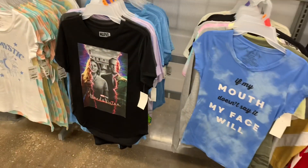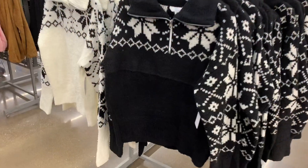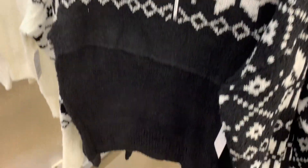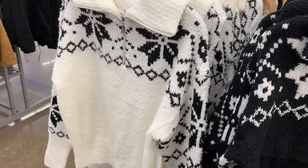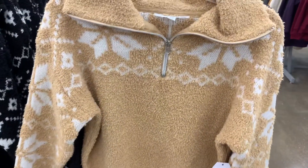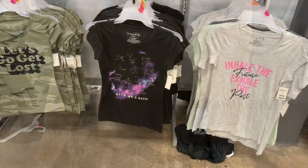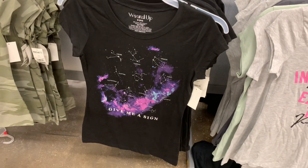You can get the one on the left, or 'If my mouth doesn't say it, my face will.' They still have these quarter-zip sweatshirts - so adorable. I love the print on them. There are three colors and they're $18.98. You can get the white one, and there's a tan one on the other side as well. These are really soft - like a super soft material. They also have a new Wound Up brand shirt that says 'Give Me a Sign' with all the signs on it - only $5. That is so cute.